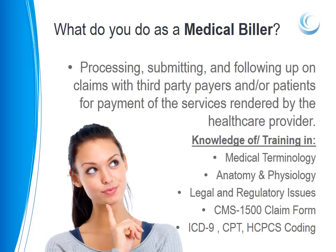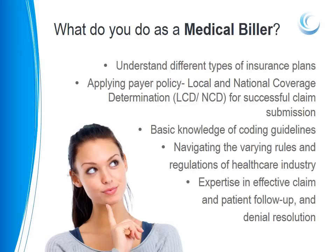So what about medical billers? Medical billers are responsible for processing, submitting, and following up on claims with third-party payers and/or patients for payment of the services rendered by the healthcare provider. They must have knowledge of medical terminology, anatomy and physiology, legal and compliance issues, CMS-1500 claim forms, ICD-9, CPT, and HCPCS coding. Medical billers must also understand the different types of health insurance plans, applying payer policies including local and national coverage determinations for successful claim submission, basic knowledge of coding guidelines, navigating the varying rules and regulations of the healthcare industry, and must have an expertise in effective claim and patient follow-up and denial resolution.